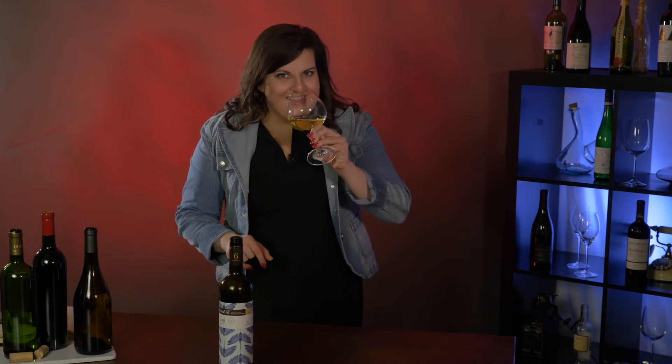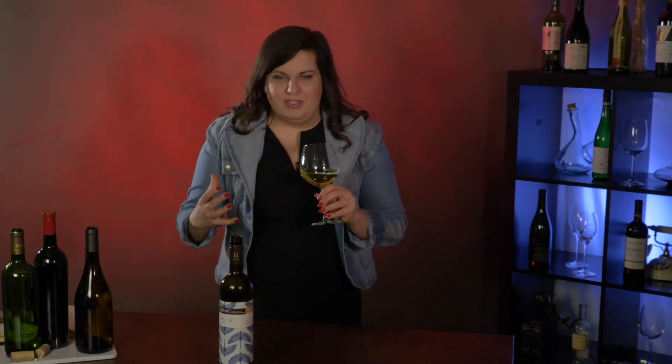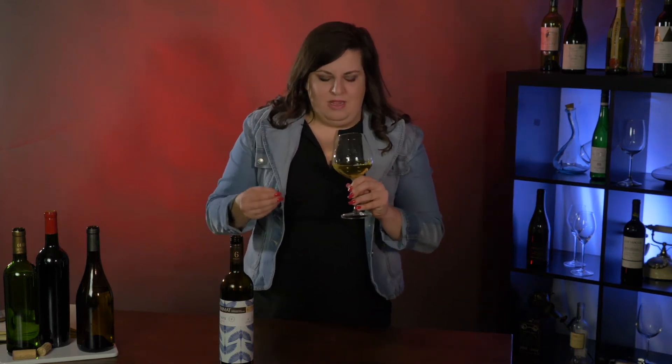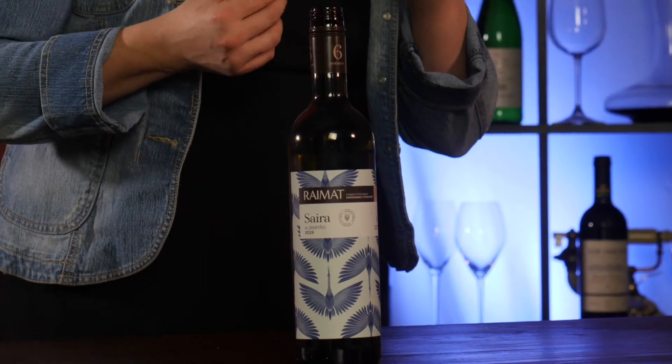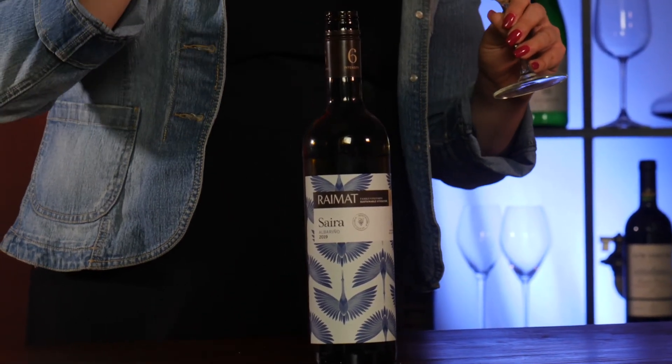It's definitely there — it's very aromatic. One of my favorite parts is the minerality that is actually coming from this wine, because it's on the other side of the mountains instead of in Rías Baixas. You're still getting those beautiful citrus notes — a little bit of kumquat, a little bit of white pepper, asparagus, and a little bit of a sea breeze smell.